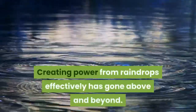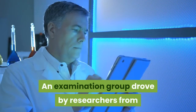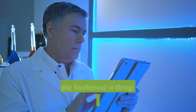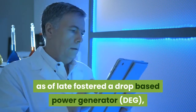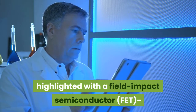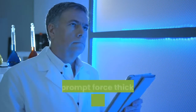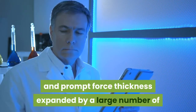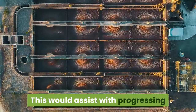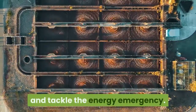Creating power from raindrops effectively has gone above and beyond. A research group led by researchers from the City University of Hong Kong has recently developed a drop-based power generator (DAIG), featuring a field-effect transistor (FET)-like structure that enables high energy conversion efficiency and instantaneous power density increased by many times compared to counterparts without the FET-like design. This would help advance scientific research into water energy generation and address the energy crisis.